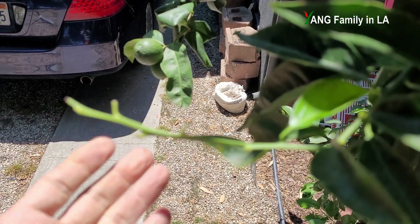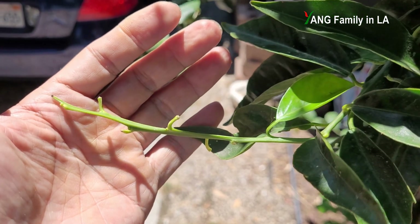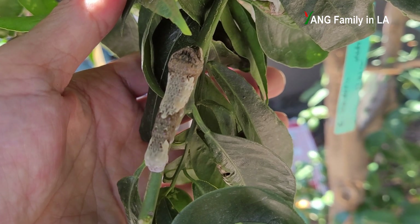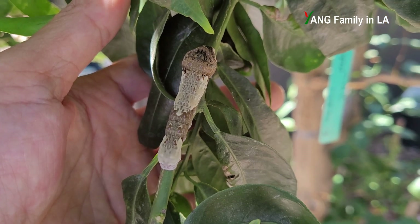Let me show you. Just follow the tips of this branch, we can find... Oh my god. It's a giant insect on this branch.